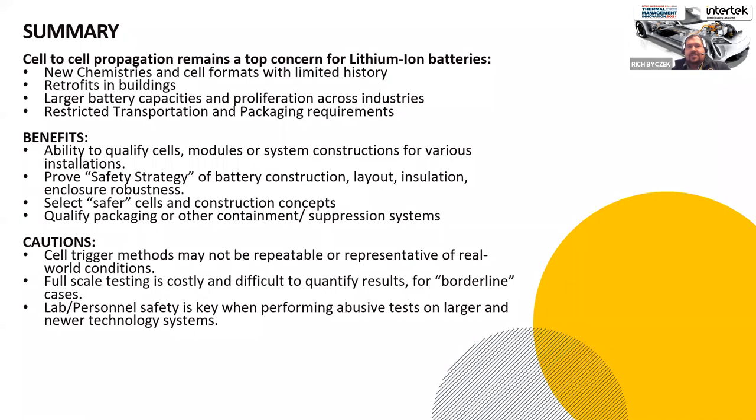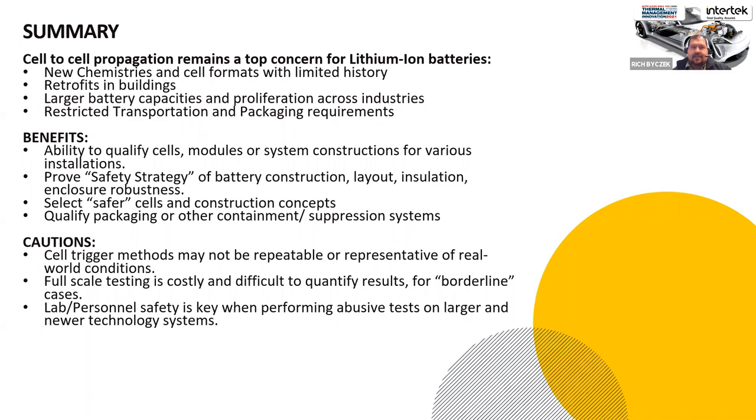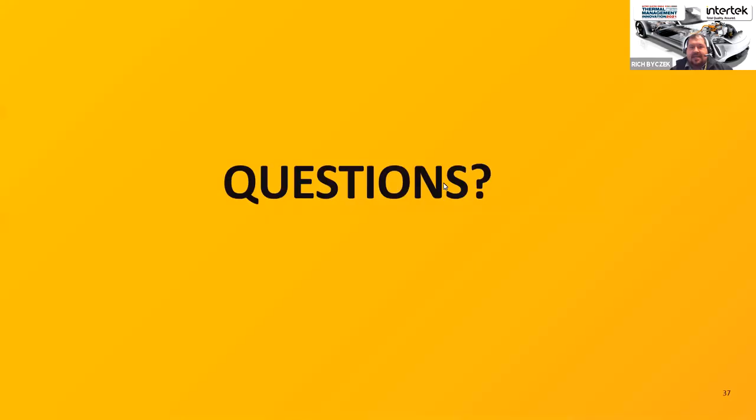In summary, cell-to-cell propagation remains a major concern. Multiple trigger methods exist — heating, penetration, external fire, FISC, trigger cells, overcharge, and short circuit — all aimed at triggering a single cell event and observing whether it propagates at sub-module, module, larger system levels. However, trigger methods may or may not be repeatable, and laboratory-created events may not replicate what actually happens in the field. Understanding real field incidents and feeding them back into testing methodology is essential going forward.